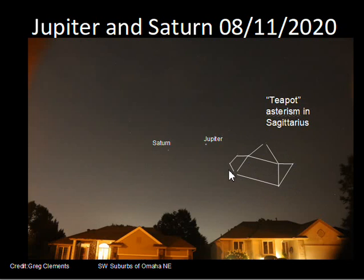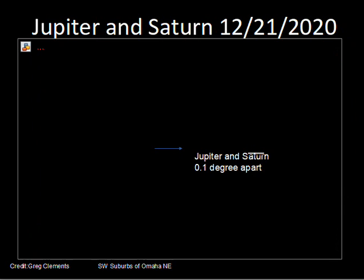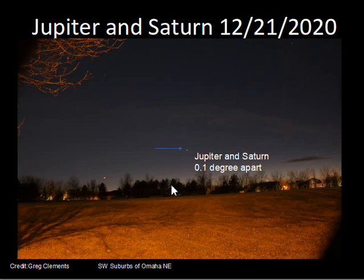During the fall of 2020, Jupiter is moving at a greater angular speed on the sky than Saturn and slowly caught up on December 21st. On December 21st of 2020, from a different location still in southwest Omaha, the two planets are so close that on this photograph you'd have trouble seeing them as separate objects, just 0.1 degree apart from each other.